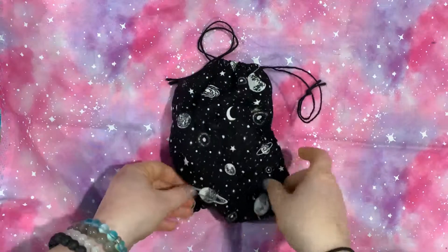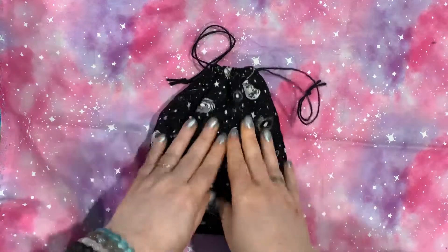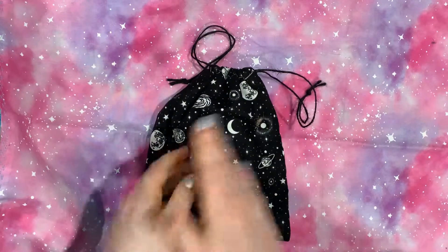Hello, my lovely little moonbeams. This is Christina, and welcome back to my channel, Moonchild Mama Tarot.